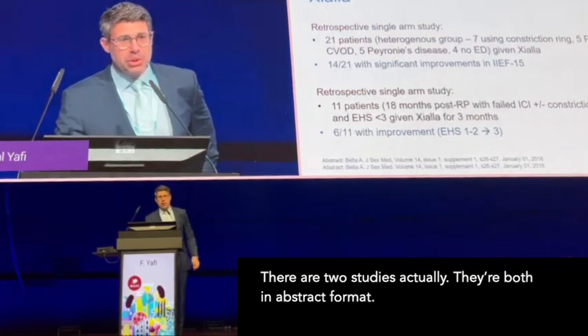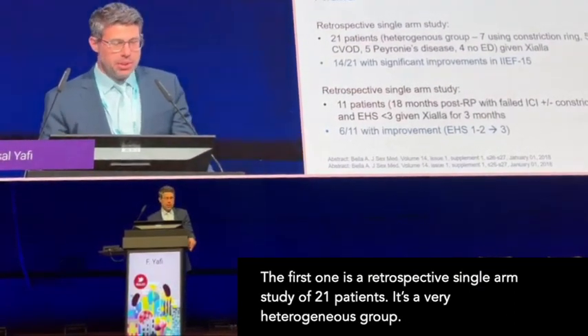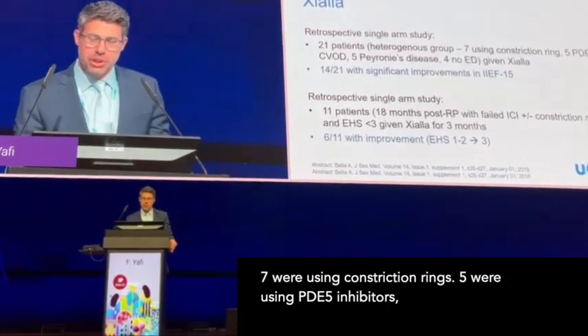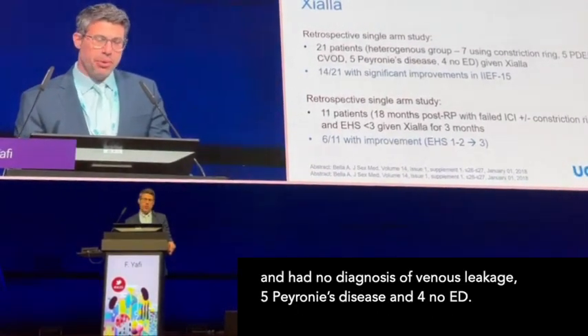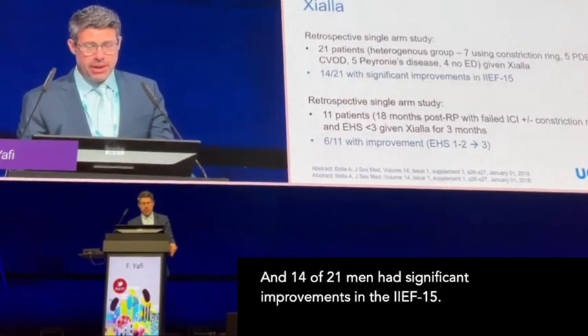There are two studies, both in abstract format. The first is a retrospective single-arm study of 21 patients — a very heterogeneous group. Seven were using constriction rings, five were using PDE5 inhibitors in a non-diagnostic of venous leakage, five had Peyronie's disease, and four had AED. Fourteen of 21 men had significant improvements in the IIEF-15.